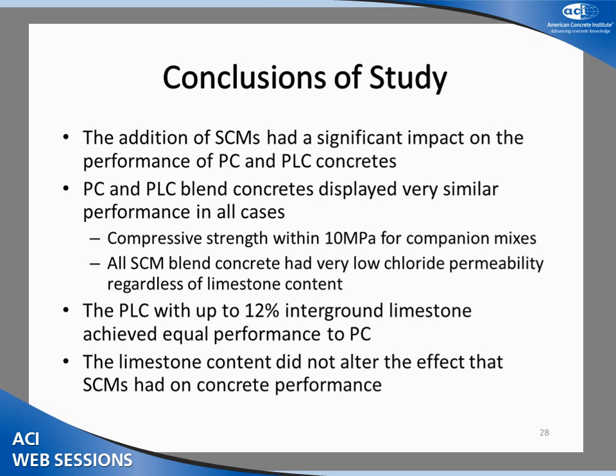Consistent differences were observed as a function of SCM content in both PC and PLC. However, little to no difference was observed between PC and PLC at the same SCM replacement levels. Compressive strength of all mixes was within 10 MPa for concretes produced from cement from the same plant. SCM blend concretes all had very low chloride permeability, and minimal carbonation and scaling was observed on all controls and SCM blends with both PC and PLC. We can conclude that PLC with 12% limestone achieved equal performance to PC, and the effect of SCMs did not depend on the limestone content of the concretes. Thank you very much.